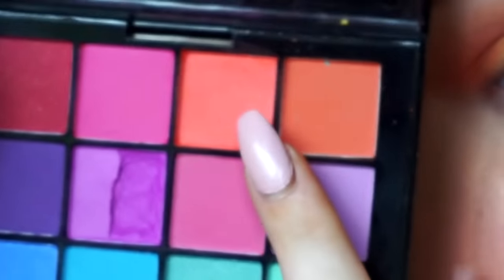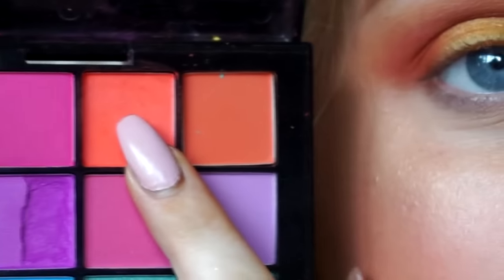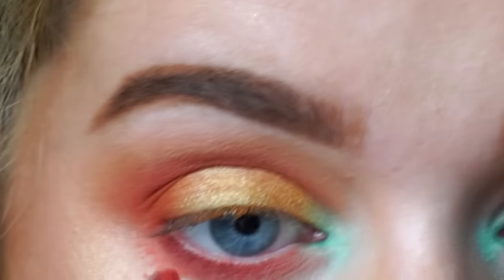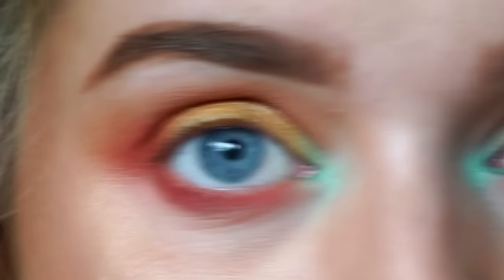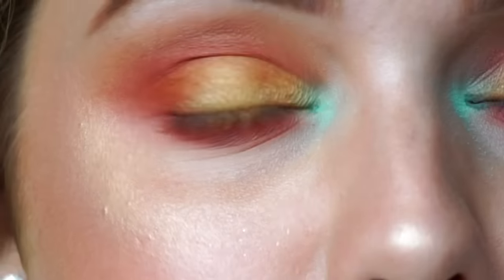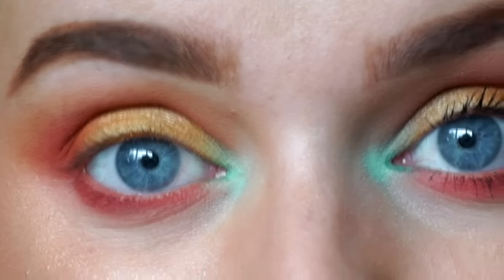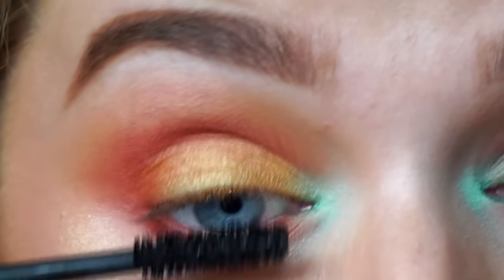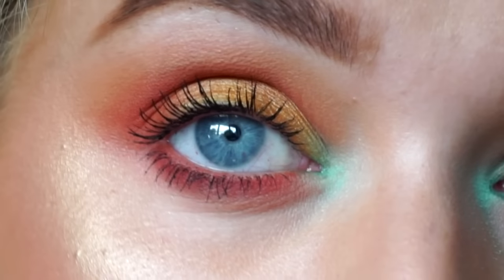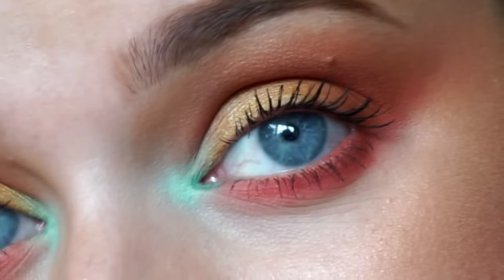Going back in with this bright orange colour, we're going to run that along the lower lash line. You can't really avoid mascara, so I'm not going to wear lashes because that's just another thing that's not eyeshadow. I'm just going to apply a coat of mascara. These are the finished eyes — something quick and colourful.